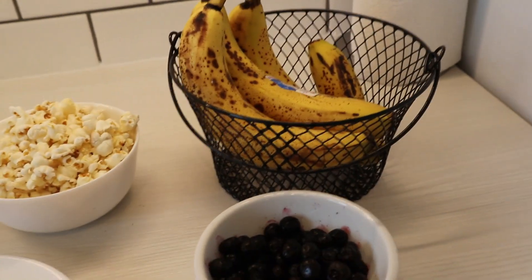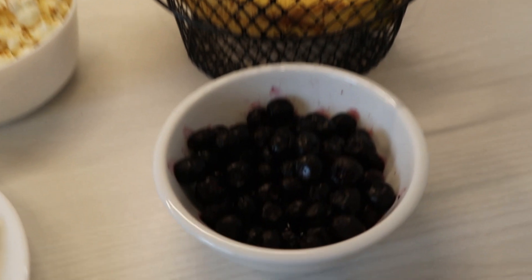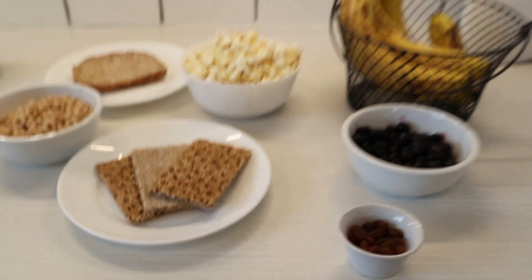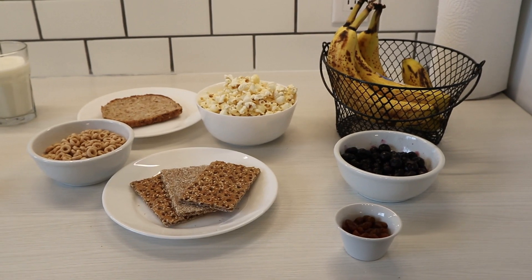Fruit is also a great source of carbohydrates — whether that is fresh, frozen (I have some frozen thawed blueberries here), or dried like dried raisins. They are all great choices to have as a carbohydrate or fuel food.